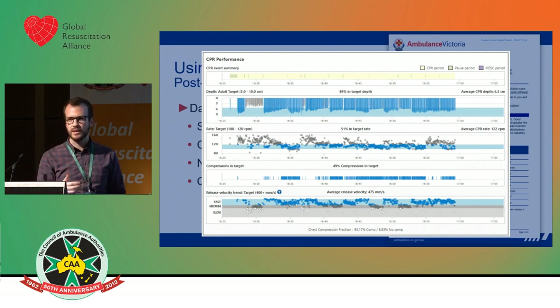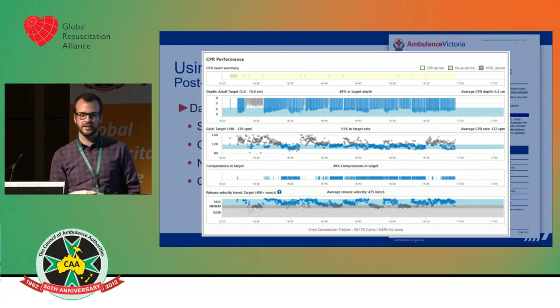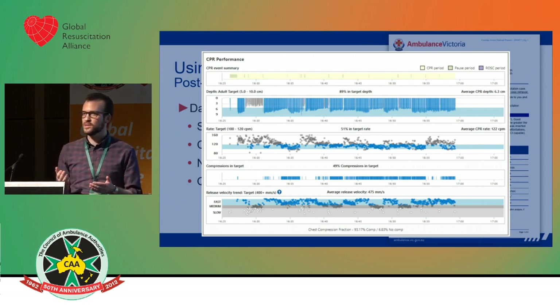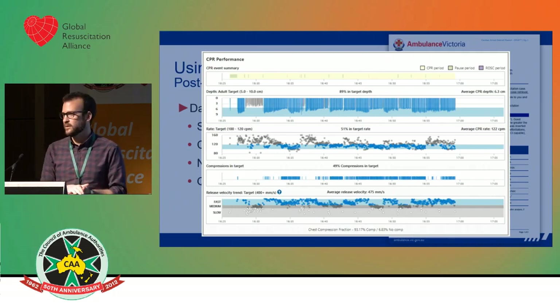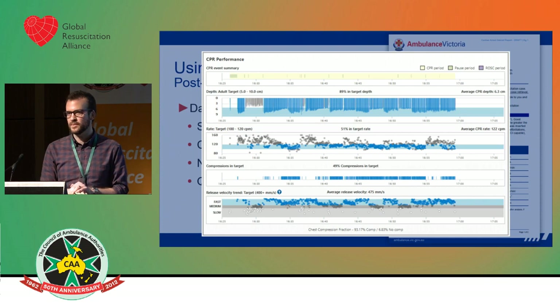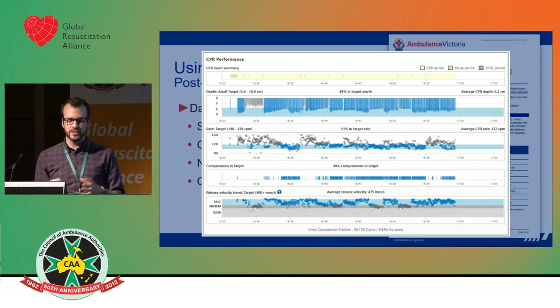Part of the feedback — you won't say whoever was second on compressions needs to get out and do some training. It's a team responsibility to provide high quality CPR, and what would be highlighted in this debrief is that there was a cycle where CPR was done too fast and too shallow. It just so happens that if you're doing CPR at a rate of about 120, you're able to reach depth of at least five centimetres. The faster you go, the harder it is to achieve adequate depth and adequate recoil. It all has to work together.